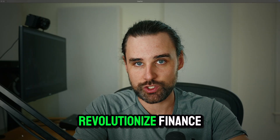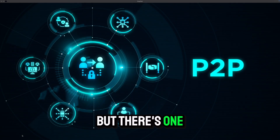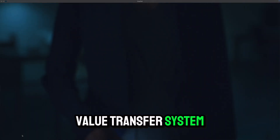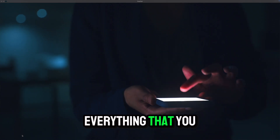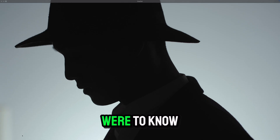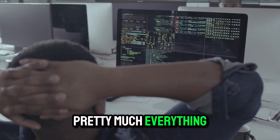Blockchain technology has the potential to revolutionize finance and digital payments as we know it. But there's one big problem with this peer-to-peer value transfer system — it's totally public. Everything that you do on chain is 100% visible to everyone else. And if someone were to know your identity and your crypto wallet, they could track pretty much everything that you do. But how can we fix this?